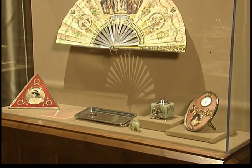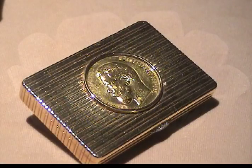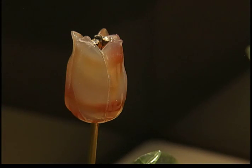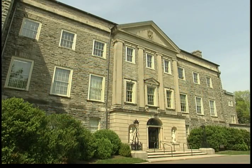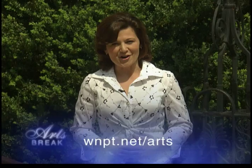So what's great here is you'll see a wonderful fan, you'll see picture frames, you'll see these floral pieces, cigarette cases, little cases. Equal parts opulent and clever, these one-of-a-kind priceless objects of art are on long-term loan at Cheekwood. For more information about the Fabergé Collection on exhibit at Cheekwood, log on to our website at wnpt.net/arts.